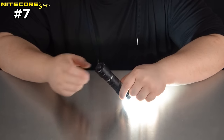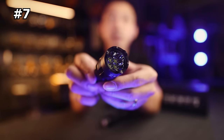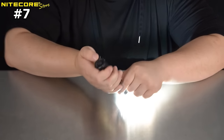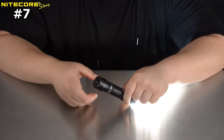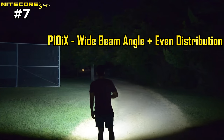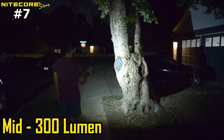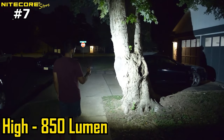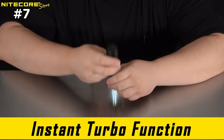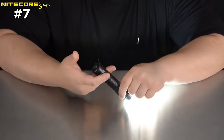The flashlight is easy to operate, with four brightness levels to choose from and a strong glass-breaking bezel for emergencies. It also features a strobe mode that can be accessed by simply pressing and holding the mode switch on the tail cap. The non-linear strobe patterns are highly effective for diffusing a tense situation. The Nightcore P10IX is USB-C rechargeable, making it convenient to charge on the go. With a fast recharge time, you can enjoy 30 minutes of 4,000 lumen turbo and up to 350 hours of runtime on low.